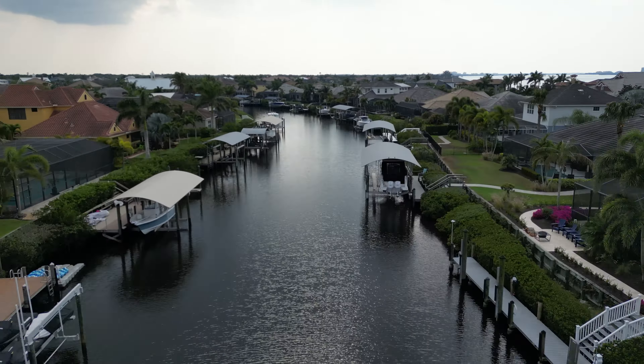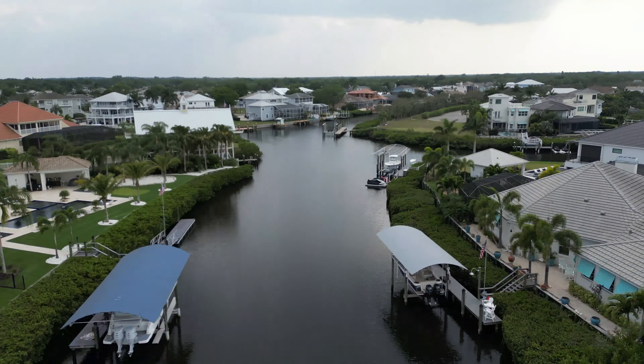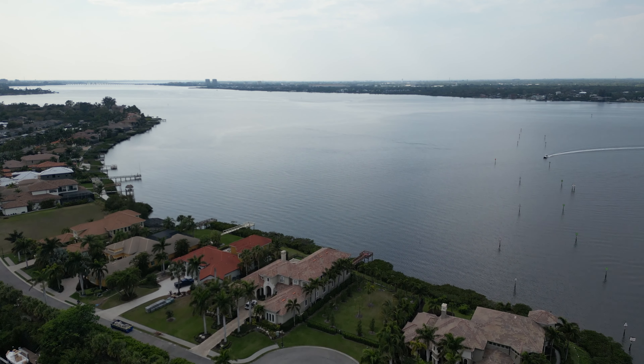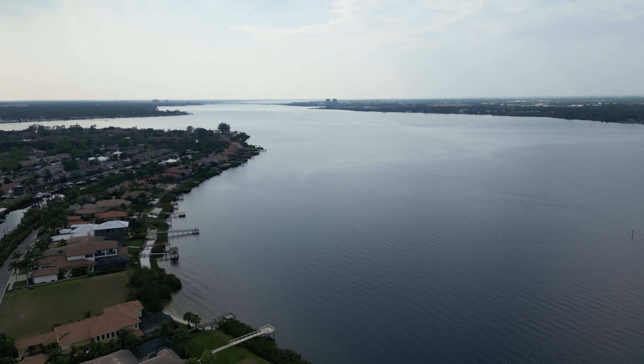Enjoy all that the Sarasota-Bradenton area has to offer, like the arts, restaurants, and gulf beaches of Anna Maria Island, Holmes Beach, Bradenton Beach, Lido Beach, and Siesta Key. Or just hop in your boat to enjoy the waterfront on your saltwater canal with open access to the Manatee River and waterfront restaurants and more.